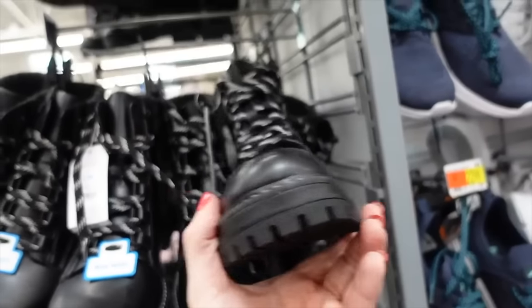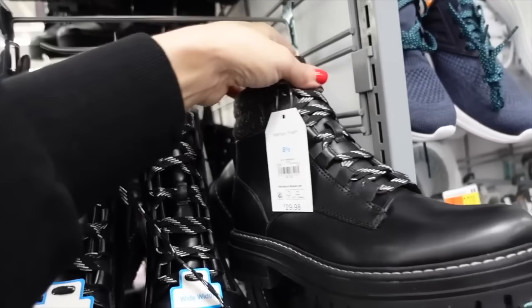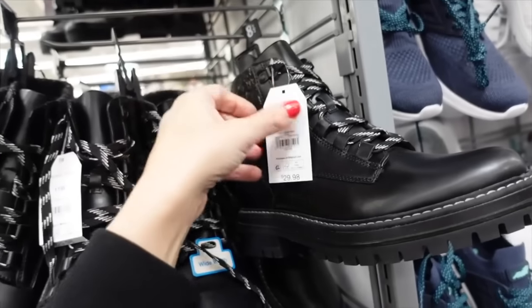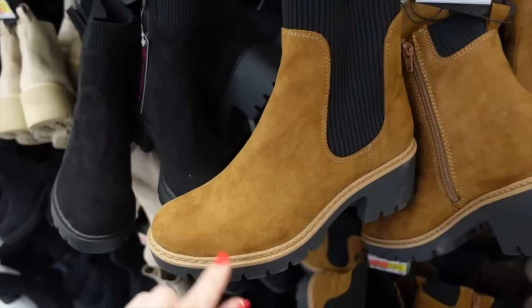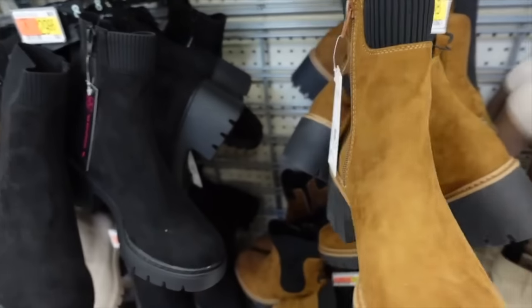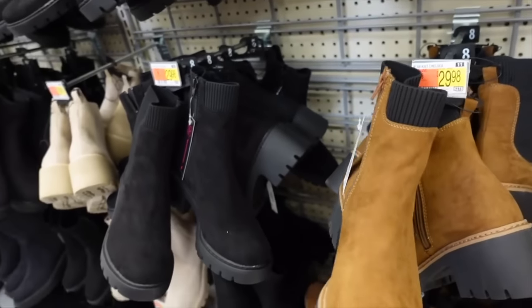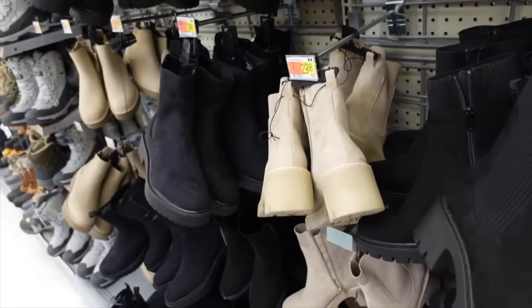Also seeing the Time and True hiker boot now in black — these have that rounded toe and net detailing, $29.98. Chelsea boot from No Boundaries with that round toe, stitch detailing, chunky rubber heel, and zipper on the inside. These are $28.98 and also come in black and beige.